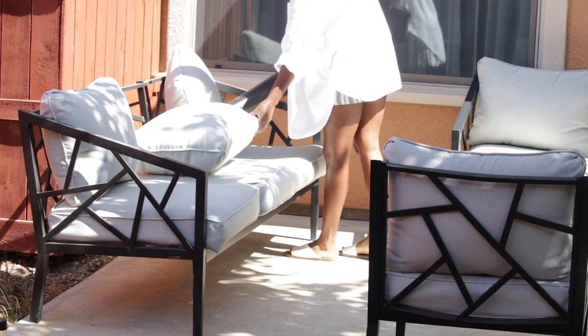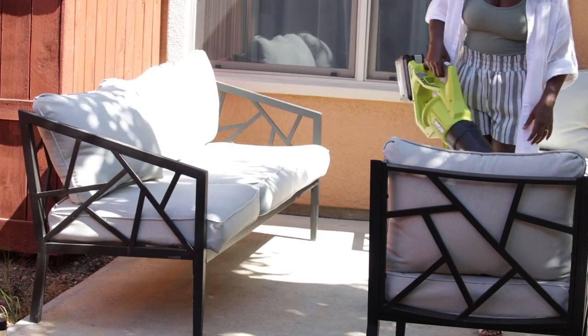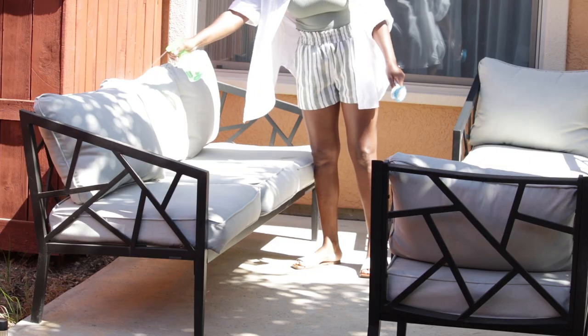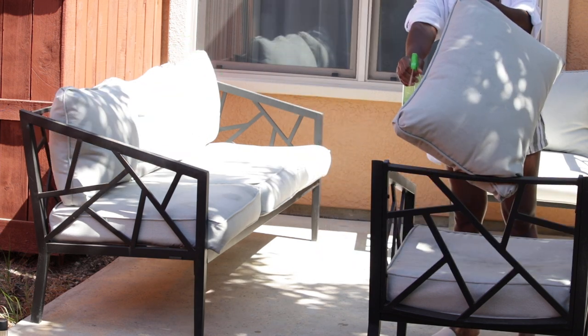The new decor I'll be adding to this space I got on Walmart.com, who's kindly sponsoring today's video. I'll show you those items in a second. I'm going to tackle these cushions first before I bring out any decor. Right now I am using a stain remover on some of the heavier stains, and then I'm going to use a detergent to clean it all up.